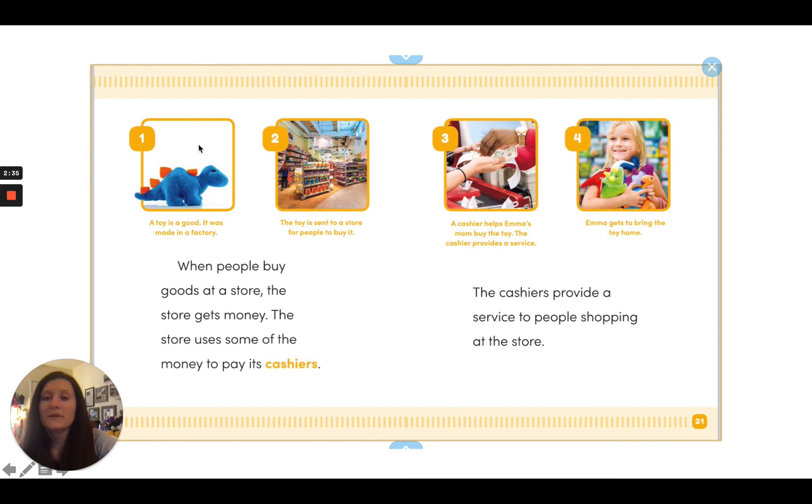So we have kind of a timeline here of how this works. One: a toy is a good, it was made in a factory. Two: the toy is sent to a store for people to buy it. Three: a cashier helps Emma's mom buy the toy — the cashier provides a service. And four: Emma gets to bring the toy home.